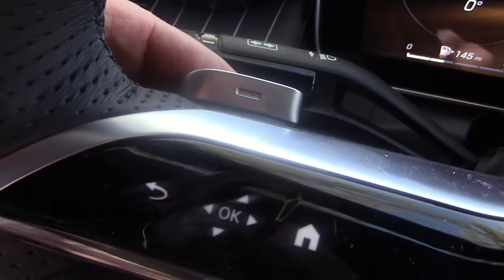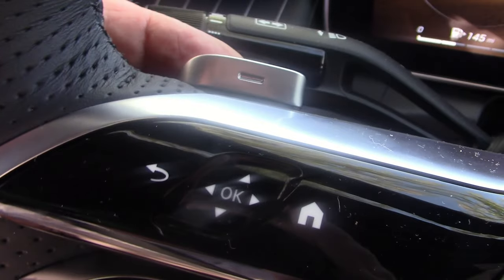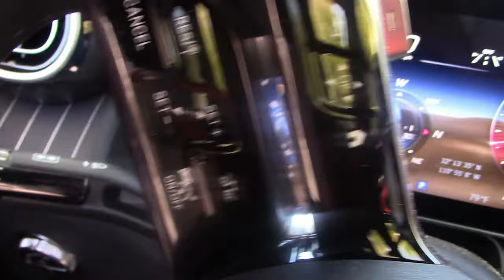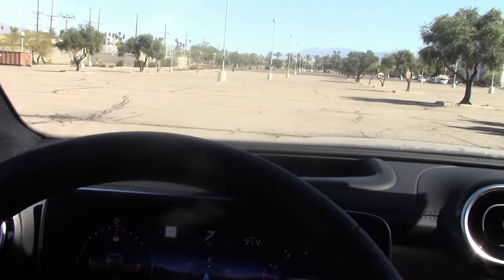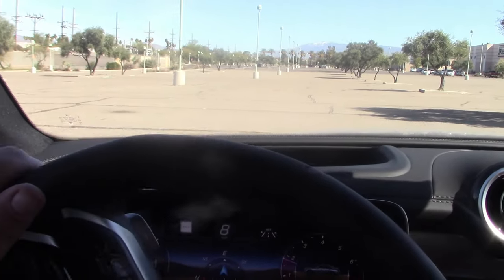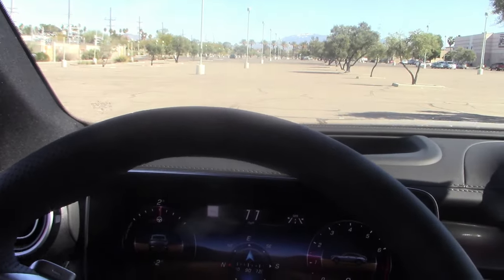We do get paddle shifters on the steering wheel for manual shifting, where they belong — not on the steering column like some other manufacturers do. Like Ferrari — yeah, they get it wrong; they belong on the wheel where they can always be reached. One thing I really like about the GLC 300 coupe is that it only looks like a car, it drives like a car. The steering is very quick and the turning circle is extremely tight.